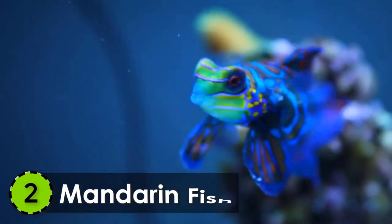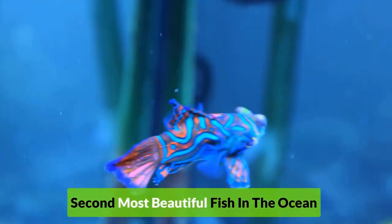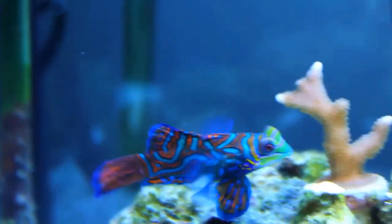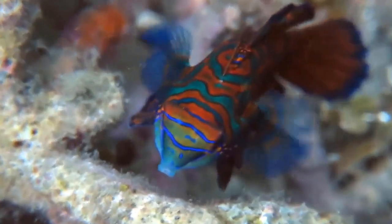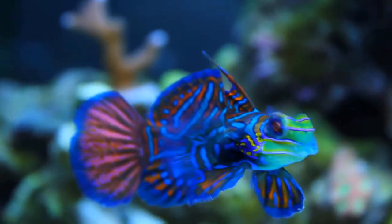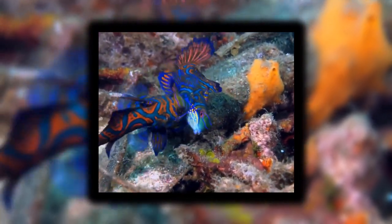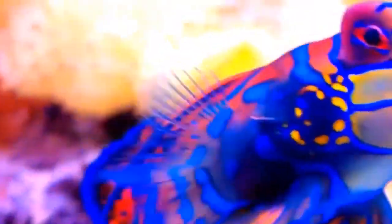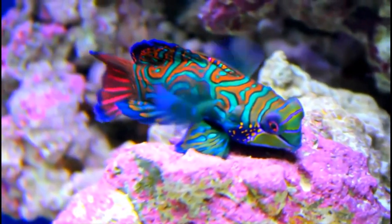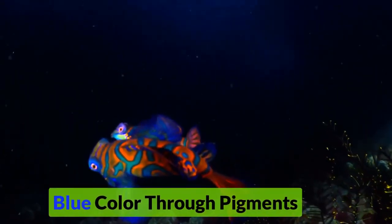Number 2: Mandarin Fish. The second most beautiful fish in the ocean is the mandarin fish. Living in the inshore reefs of the Pacific Ocean, this fish is covered with tiny spikes over its blue-colored skin. These spikes are lethal and can inject toxins into anyone who tries to handle it. This fish is also known for the fact that, unlike other organisms on Earth, it can produce its own blue color through pigments.